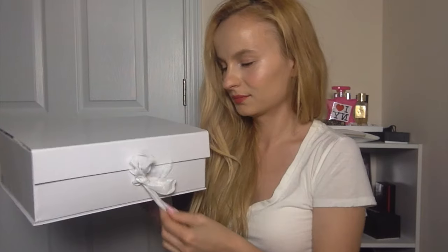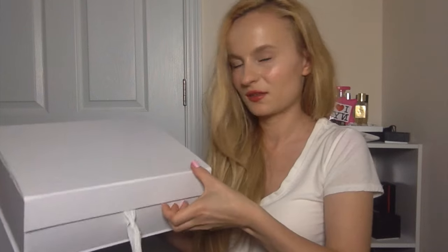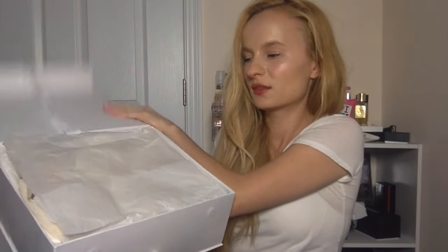Hi guys, I am back with another video. Today I will be unboxing my new Sophia Webster winged shoes. Right away I can tell you that I love the packaging — I think it looks really nice.